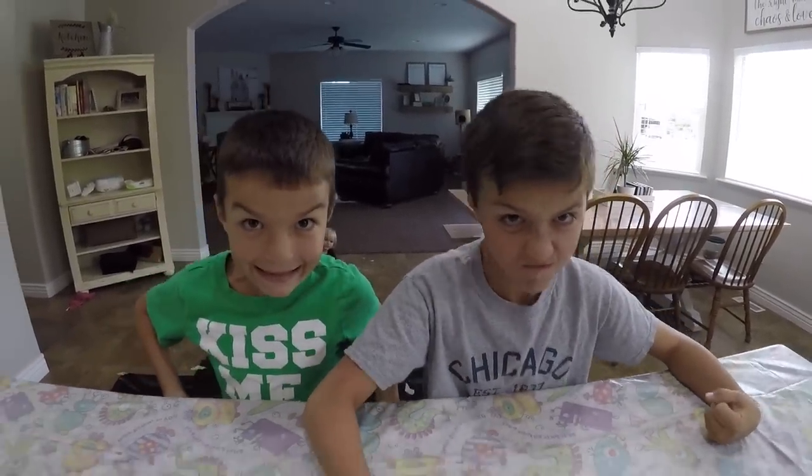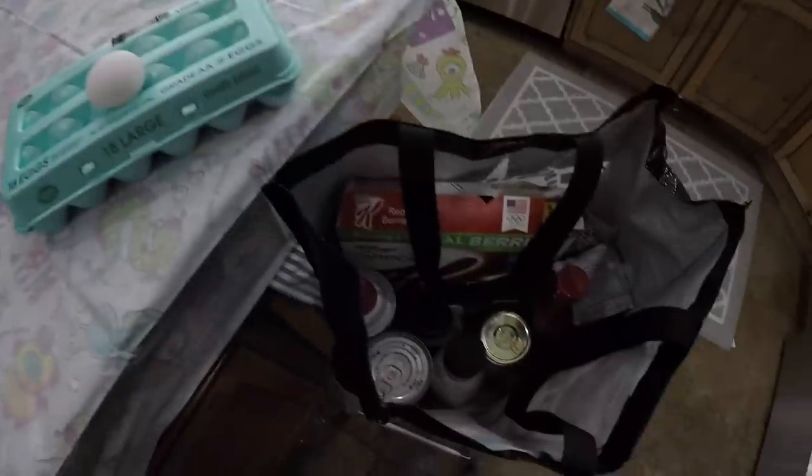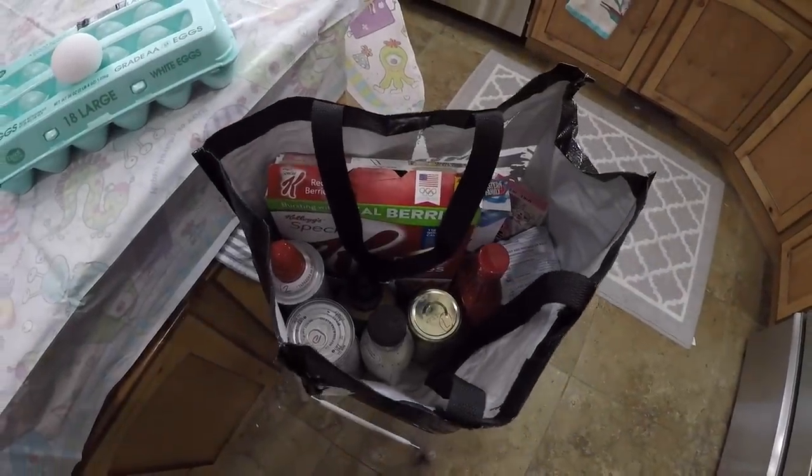Let's see your game faces! Here is the bowl — got them good and mixed up. Everything is in our bag; I put this in here so they cannot see what they're getting.